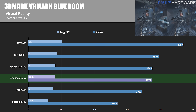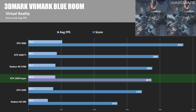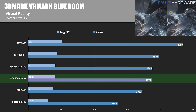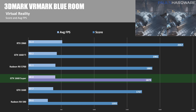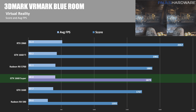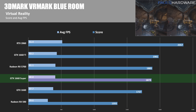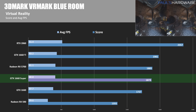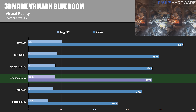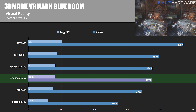Next we have 3DMark VRMark Blue Room for some virtual reality testing. The GTX 1660 Super has an overall score of 1,873 with an average frame rate of 40.8. This is a pretty punishing VR test, and the RTX 2060 definitely excels here. Even the 1660 Ti beats the Radeon RX 5700 here. The RX 590 performs the worst at about 28% slower than the 1660 Super. The 1660 is about 8% slower than the 1660 Super, the RX 5700 is only about half a percent faster, and the 1660 Ti is about 5% faster.